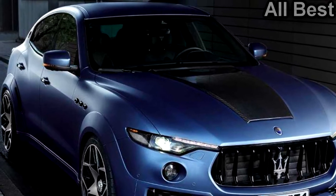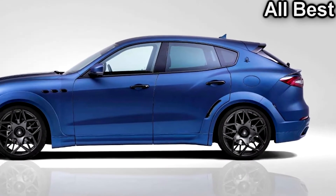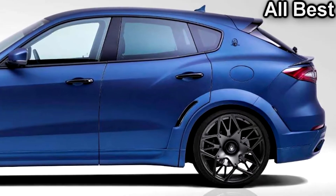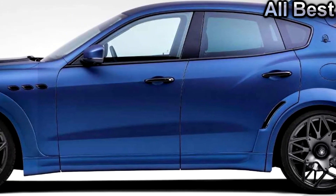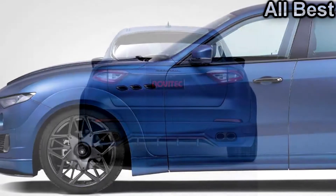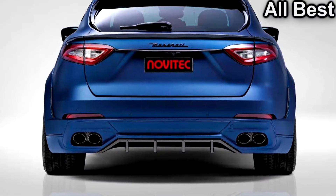At the back, a new spoiler and diffuser add a more aggressive look. Novitec also retunes the air suspension, slicing an inch — 25mm — off the ride height, and the Levante now hunkers down over a set of 22-inch wheels. The tires are 295/30 in front and 335/25 at the rear, which should provide plenty of rubber.